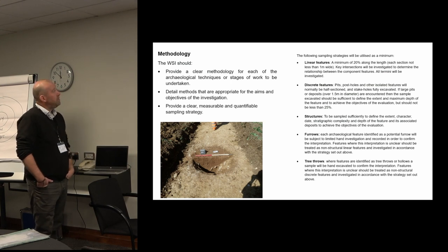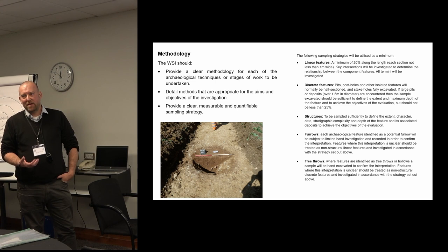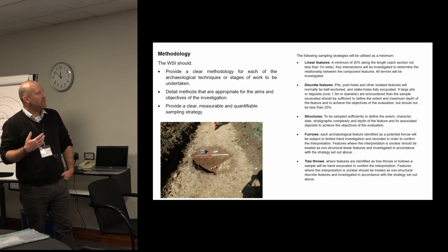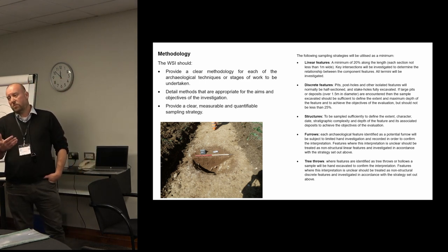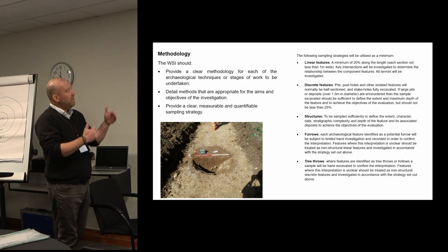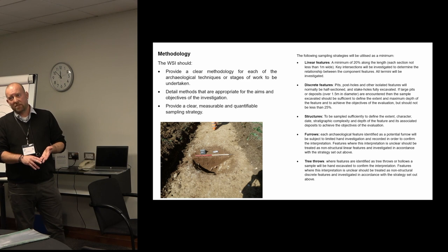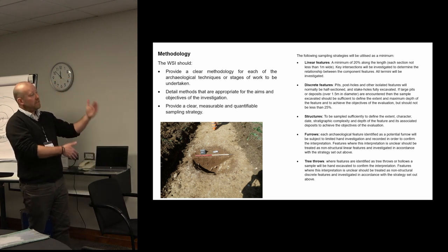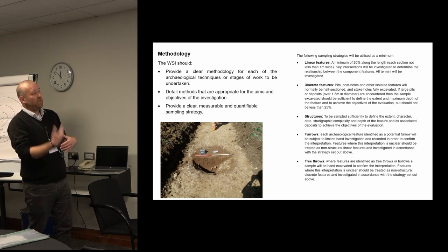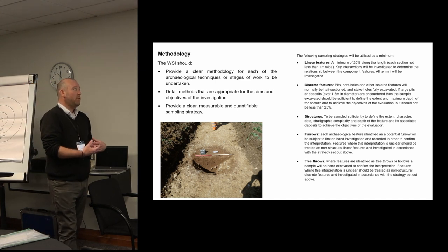Picking up on the methodology — it's one of those sections where templates come into play and you can see a lot of repeated information from one project to the next. WSIs should provide a clear methodology for each of the techniques or stages of work. On larger schemes you may be writing a WSI with multiple phases — geophysical survey, trial trenching, geoarchaeological borehole survey — so you want a clear method for each technique and each activity within it: setting out of trenches, machine excavation, hand excavation, and recording. They should be appropriate for the aims, so if you've set out a good set of aims at the beginning, that's a golden thread that filters through to the methodology.